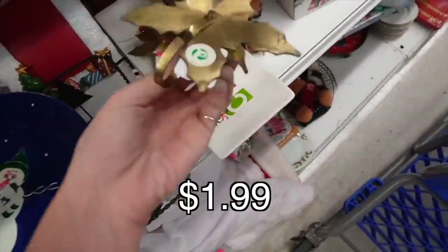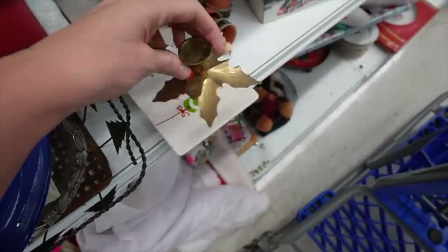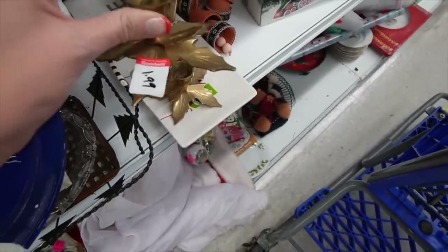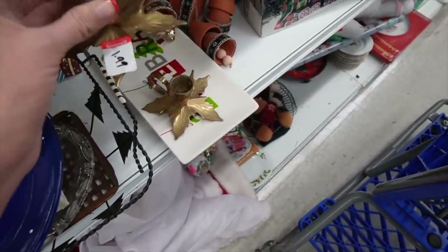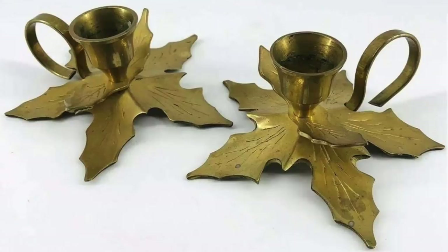We found these two candlestick holders. I believe they were made in India. They kind of resembled holly to me and I thought that they would be good Christmas pieces, so I grabbed the pair of them and stuck them in my cart.